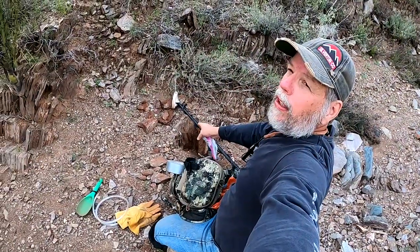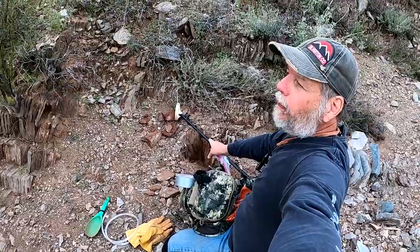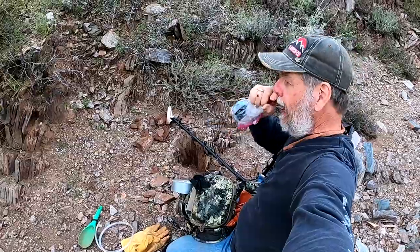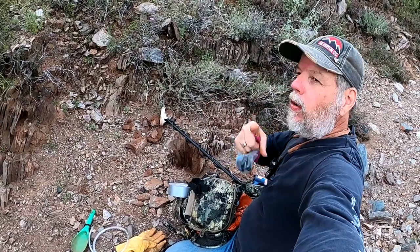There was absolutely nothing but a little piece of wire in here. I finally got the target out — took forever — and it was the tiniest, tiniest piece of wire. It wasn't a tiny piece of gold like I was hoping for. But that's prospecting for you. That's why they don't call it finding.